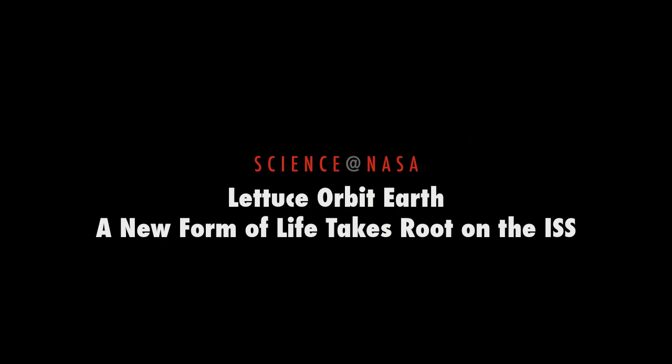Let Us Orbit Earth: A new form of life takes root on the International Space Station. Presented by Science at NASA.